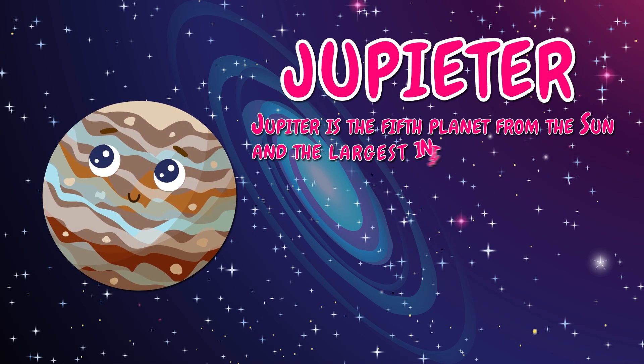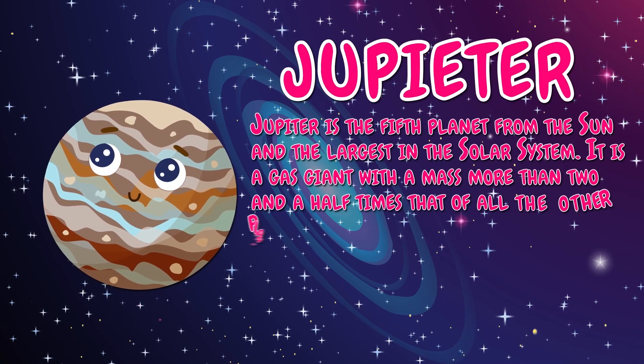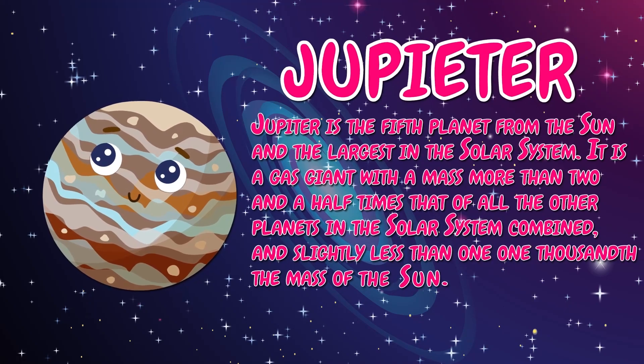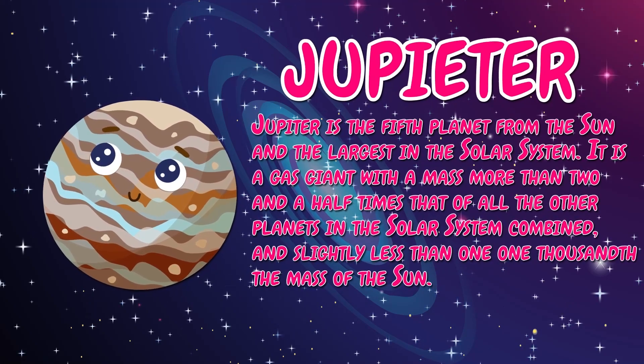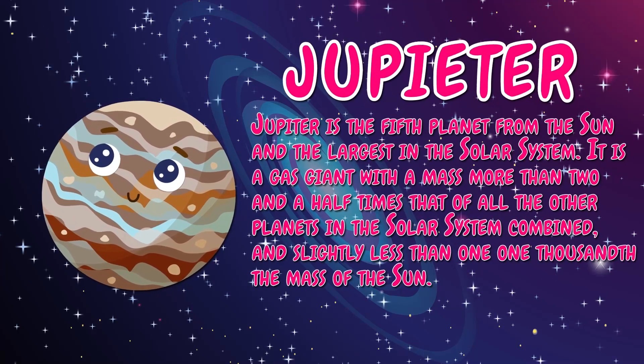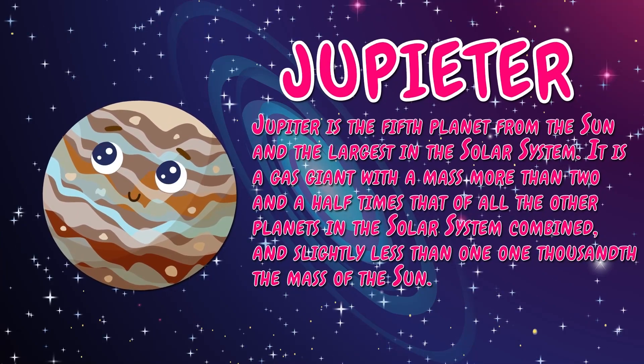Jupiter is the fifth planet from the sun and the largest in the solar system. It is a gas giant with a mass more than two and a half times that of all the other planets in the solar system combined, and slightly less than one one-thousandth the mass of the sun.